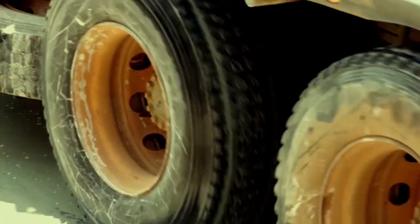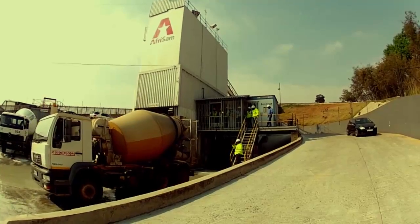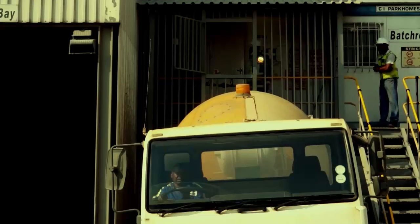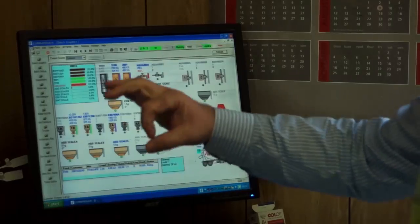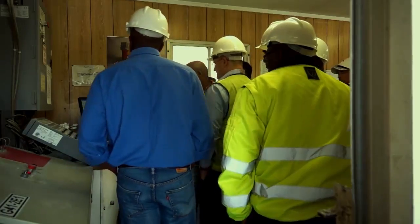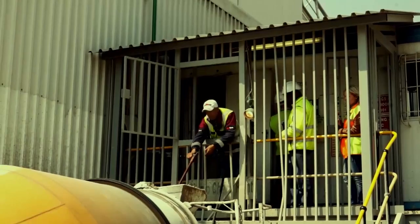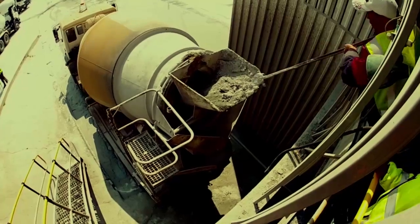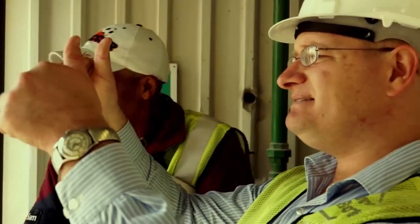Firstly we need to go to the Afrisam batch plant where we are batching a blend of fly ash and slag — 60% fly ash, 40% slag — and we are batching aggregate in there as well. This is the base material. As you can see in the back of the truck it is a dry material. It will get wetter as we add the required chemistry on site.